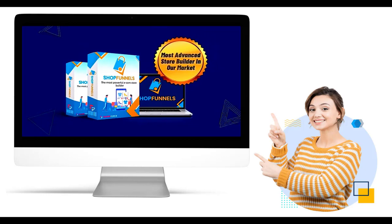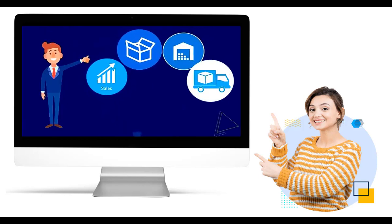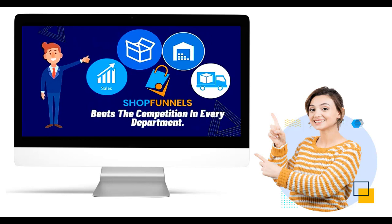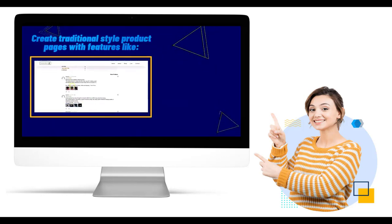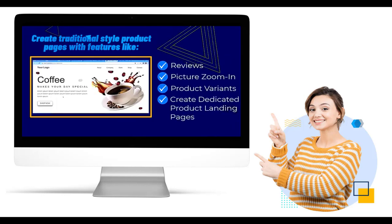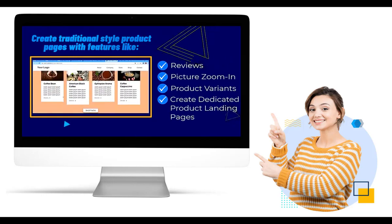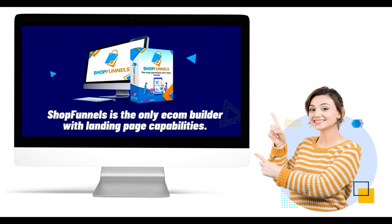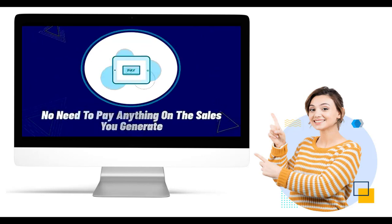One of the primary reasons to choose ShopFunnels is its intuitive and user-friendly interface. You don't need to be a coding expert to create an impressive e-commerce website. ShopFunnels' interface is designed with simplicity in mind, making it accessible to entrepreneurs with varying levels of technical expertise. ShopFunnels provides a powerful no-code page builder that allows you to customize your website's layout, design, and content without writing a single line of code, empowering you to bring your creative vision to life and create a unique online store that reflects your brand's identity.